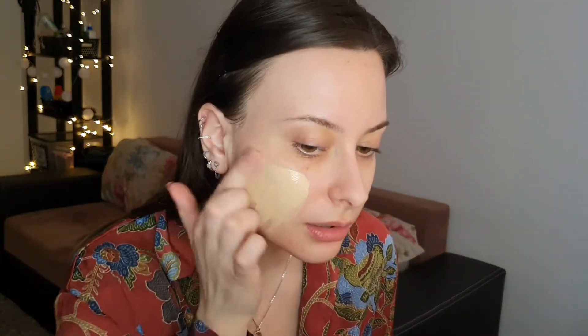I found that this sunscreen is the perfect base for the Charlotte Tilbury foundation, so we are gonna use that today as well. I did let the SPF sink in a bit. Let's apply the Charlotte Tilbury — I'm wearing shade number two. I'm always applying a bit of foundation and then blending out with my finger and then using the sponge to blend it even.